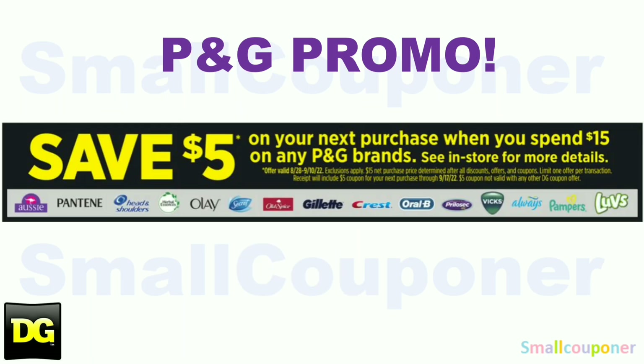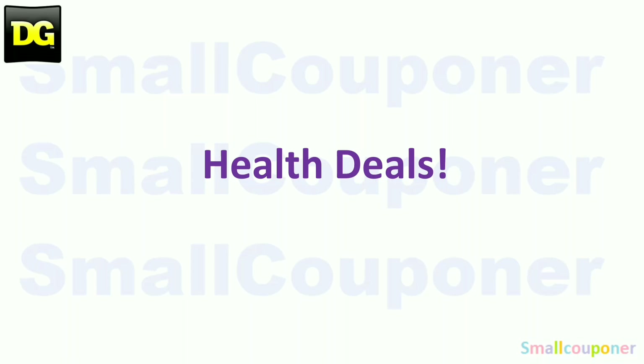We do have a P&G promotion. When you spend $15 on P&G brand products — after all coupons and discounts, but before taxes — you get a $5 off $50 coupon on the bottom of your receipt for your next purchase. This is valid from August 28th through September 10th. So let's get started with all of the deals.